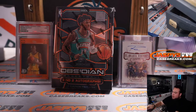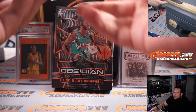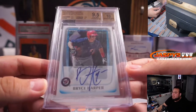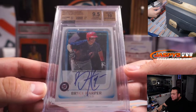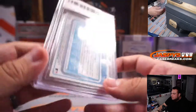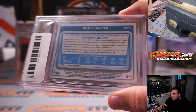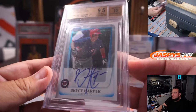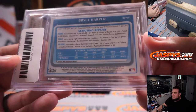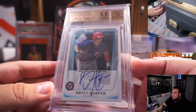Here comes hit number four — this is also a very nice one. I'm hoping they finally make the playoffs — I'd love to see this guy in the playoffs with the Phillies. How about a 2011 Bowman Chrome Prospect Signatures of Bryce Harper? That is graded a 9.5 with a 10 autograph from Beckett — a very, very big player. He won an MVP last year. This was the other thousand-dollar-plus hit.